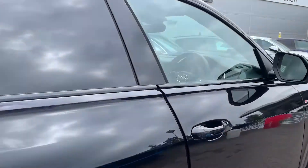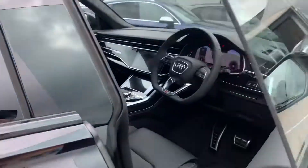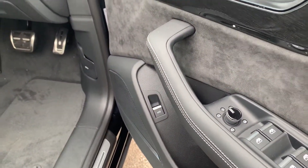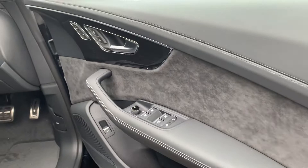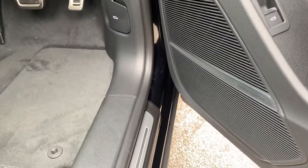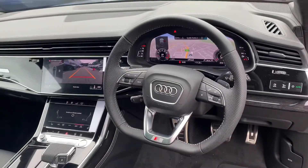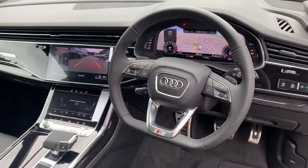Moving to the front of the vehicle. The car has the heated electrically adjustable exterior mirrors, scuff inserts in the door sills with polished oak inlays, Bang & Olufsen 3D sound system, automatic headlights and wipers, with a flat-bottom multi-functional perforated leather steering wheel.